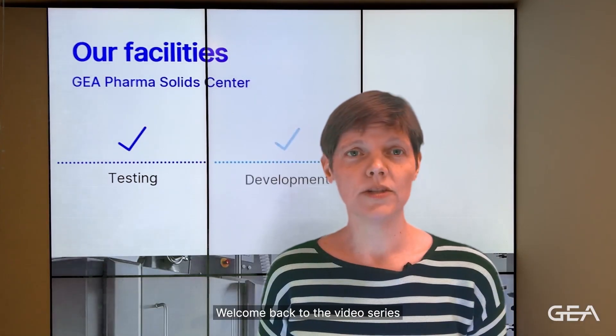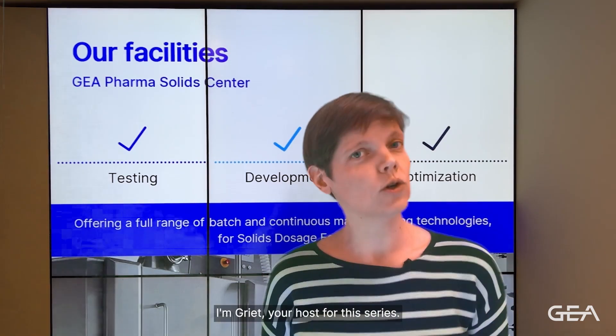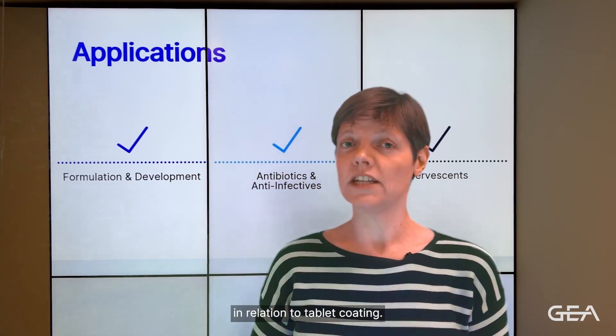Hello, welcome back to the video series about GEA's pharmaceutical test capabilities. I'm Griet, your host for this series. In today's episode, we will show you what our labs have to offer you in relation to tablet coating.